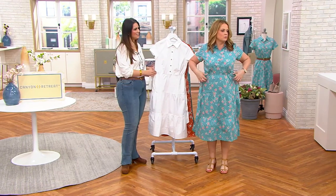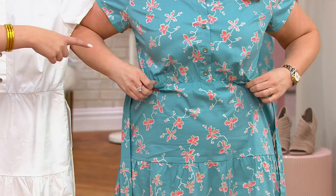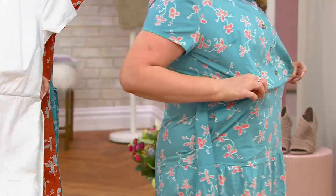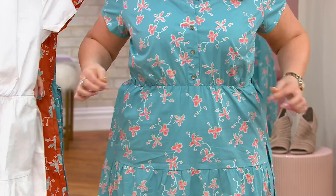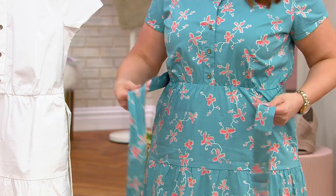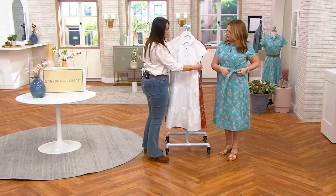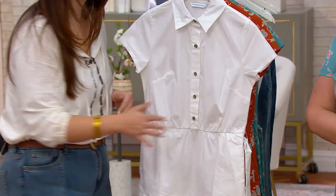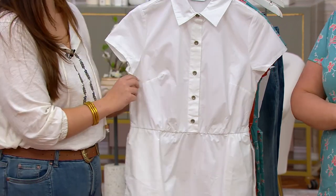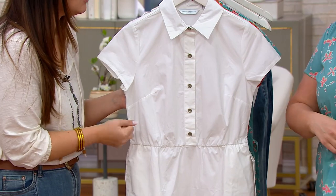Let's talk about the waistline — this is heaven. Watch what happens when I untie it — it's nipped in! Look at your waist! There's elastic at the waist so it's stretchy, not going to cling to you. It just nips you in at the most narrow part of your body. And even though there is elastic, I want to point out the top fabrication also has lots of stretch, which is nice as you're moving throughout your day.